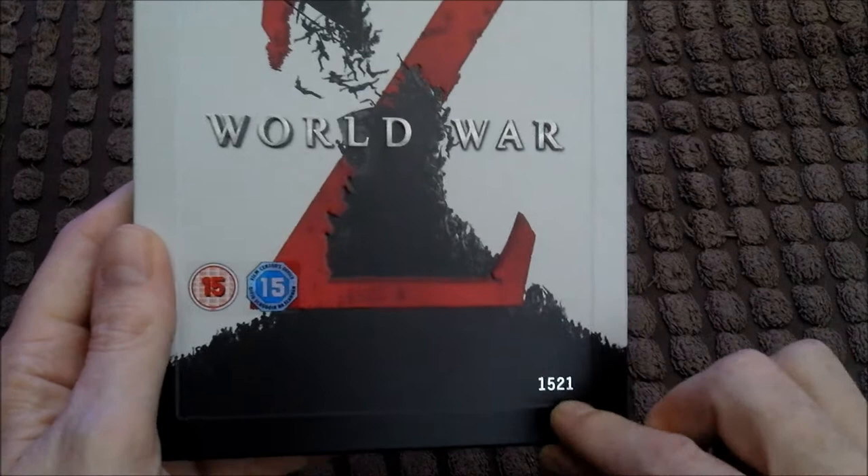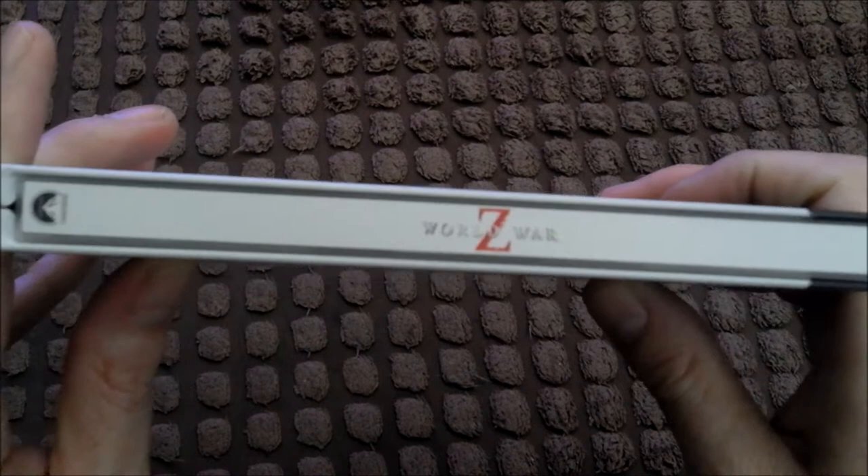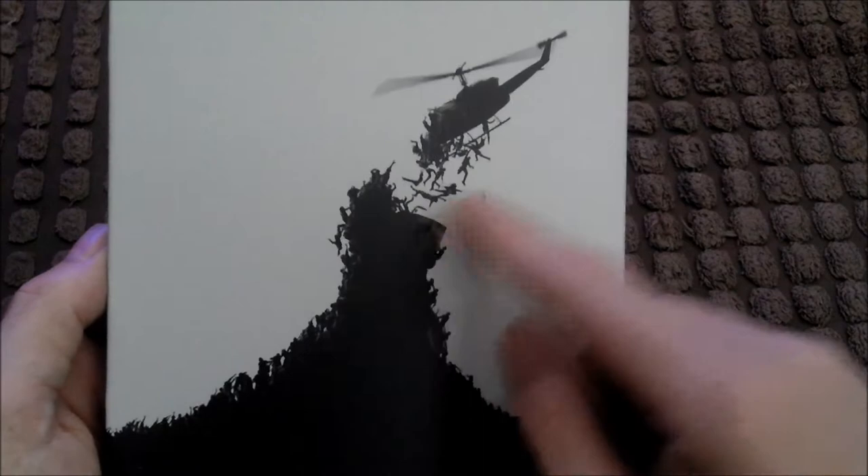Are these numbers an edition or something? This is 1,521 — or is that something to do with the film? I don't know. And there you've got the spine on that as well. It's Paramount, so it's going to be region 3. Nice artwork on the back of a helicopter — looks like it's picking up people, or trying to knock them off. Well, I'm sure it's picking them up.